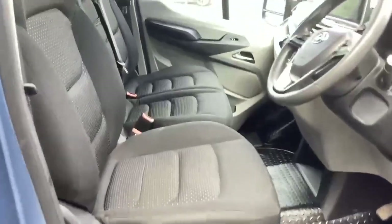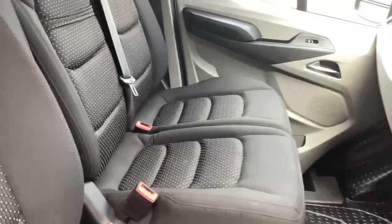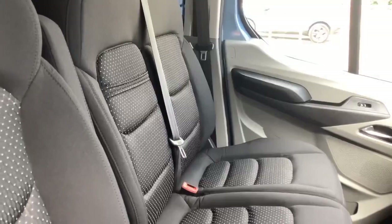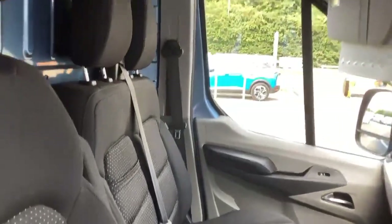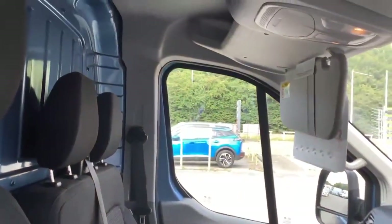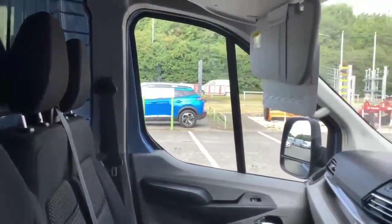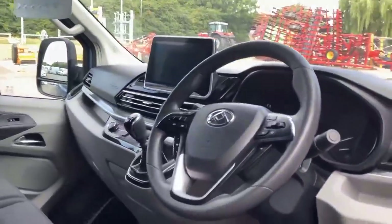The passenger seat squabs lift up with additional storage underneath both seats. The centre armrest folds down with a desk tidy and cup holders underneath. There are six airbags in total — on the B-pillar, the A-pillar, and driver and passenger airbags — so excellent safety provision if you're considering this for business use.